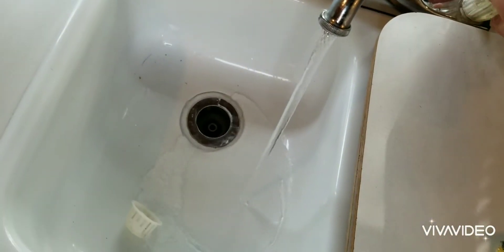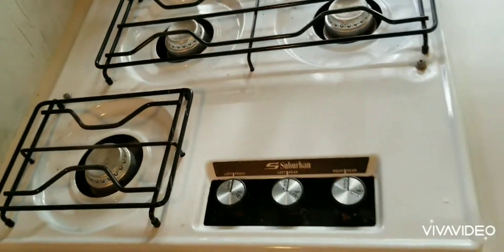There's the kitchen sink, and the stove — I'm not going to light it but it does work. There's also the heat down there.